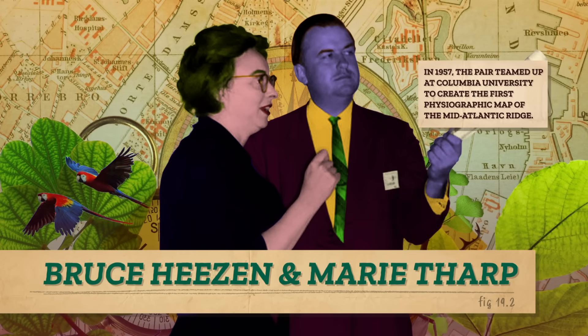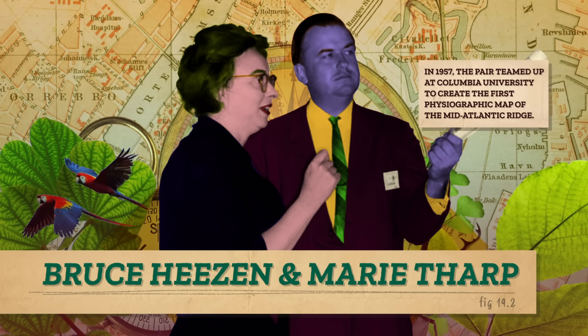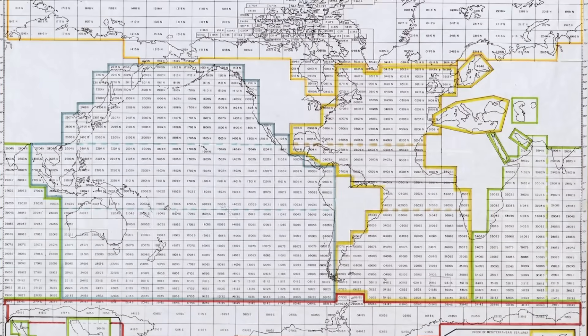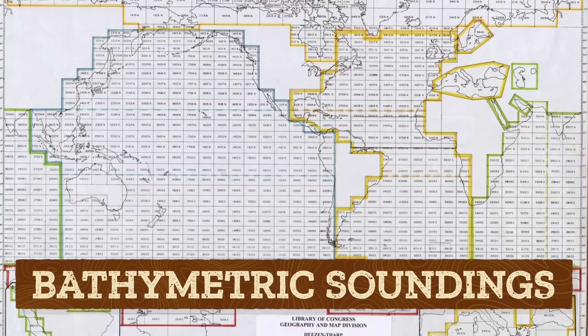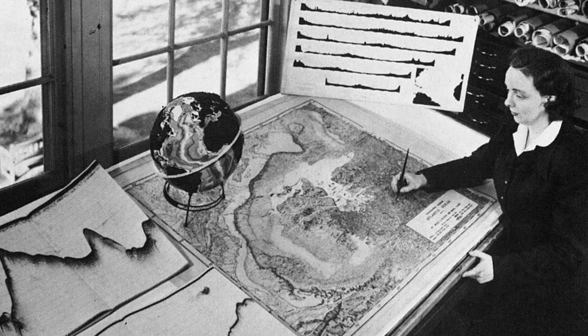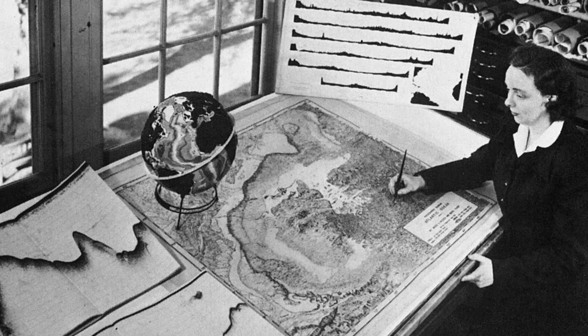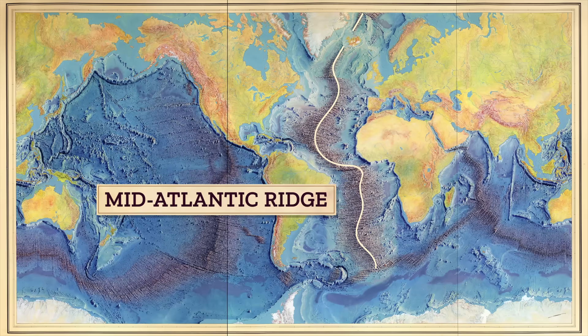In 1957, the first physiographic map showing the physical features of the Atlantic Ocean Floor was published by two geologists, Bruce Heesen and Marie Tharp. Using a type of sonar device called a continuous echo sounder, Heesen collected bathymetric soundings, which are different depth measurements. This was the early 1950s, and Tharp couldn't go on research expeditions because she was a woman, so she converted the raw data into maps that revealed how the ocean would look if drained of water.